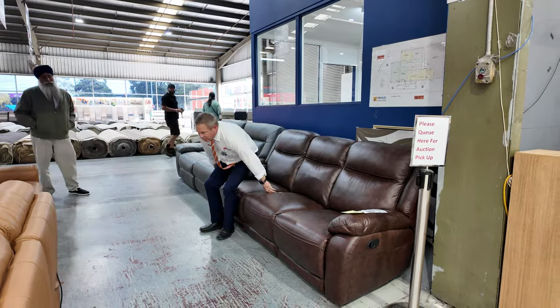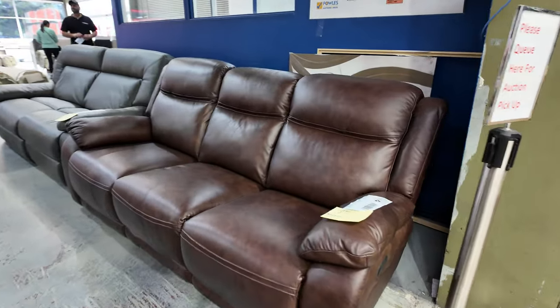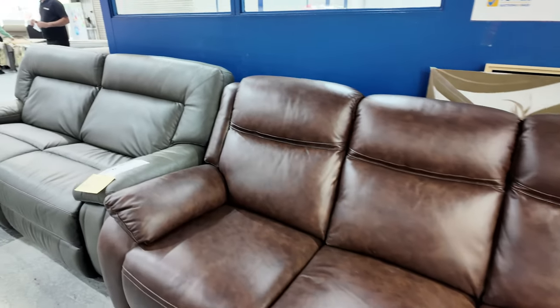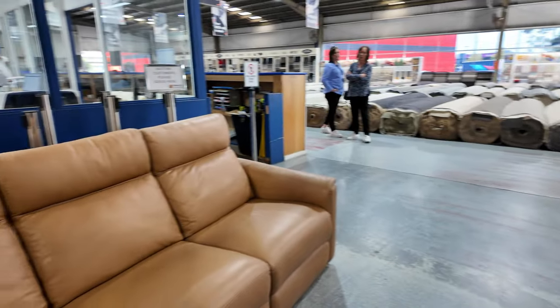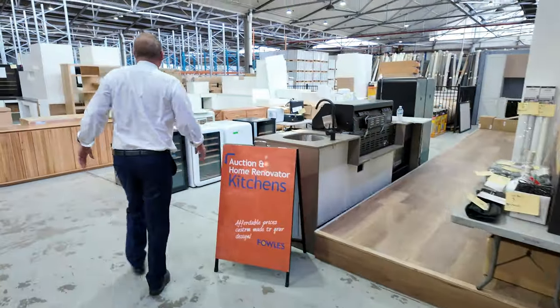We've got heaps of furniture in this week. Starting right at lot number one, lot number two, lot number three — some really nice looking couches. There's a brown one, a grey one, and then one of these electric recliners left over from last week. Really nice looking units.